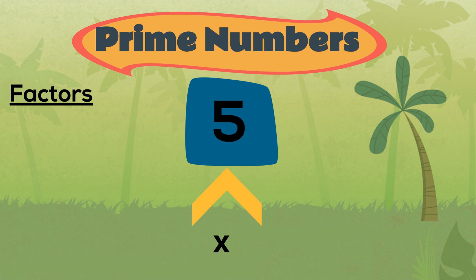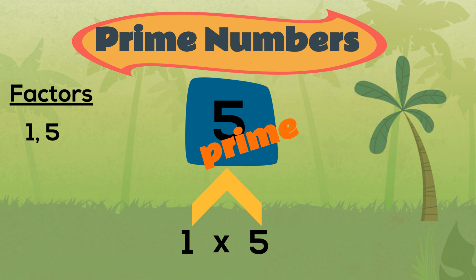Let's look at the number five. We can only make five by multiplying one and five. No other two whole numbers can be multiplied together to make five. This means that five has two factors, one and itself. Five is a prime number.